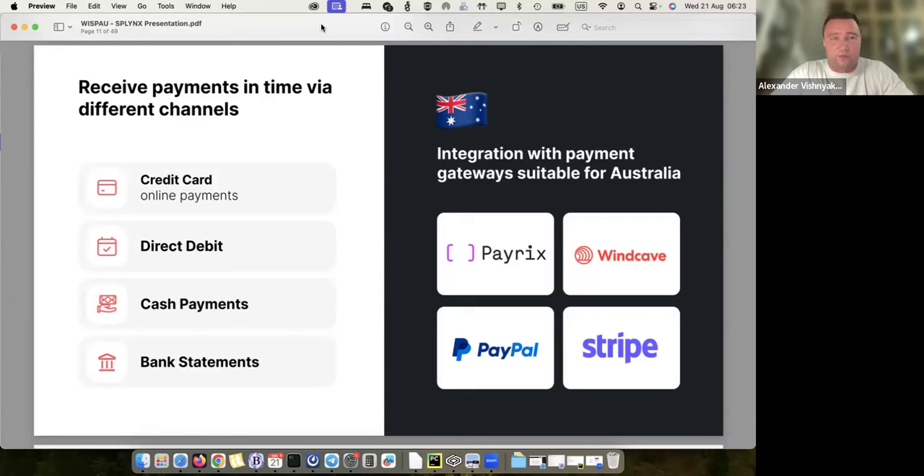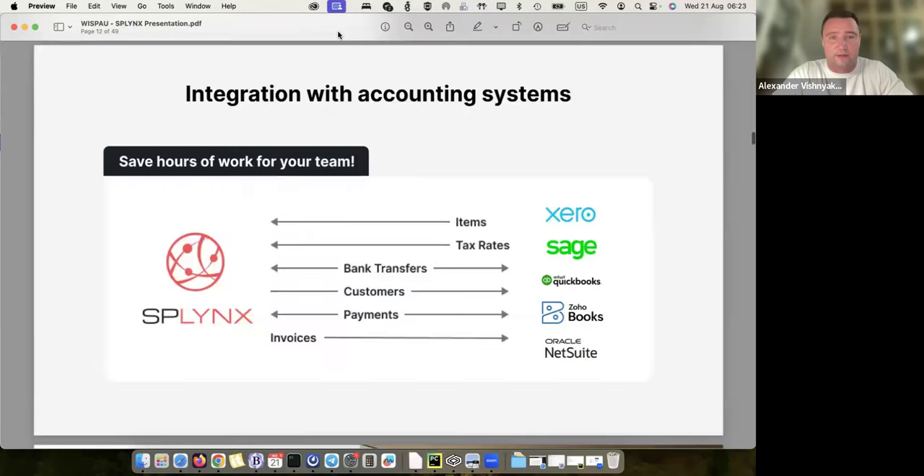We can process credit cards, direct debits, cash payments, and bank statements as well. If you have a bank and need to upload a bank statement to Splings, we can do that. Some banks even provide us with CSV files that we process to get the payment list in the system. This is also what I quickly showed — the integration with accounting platforms, where we push customers and all invoices from Splings to the accounting platform.